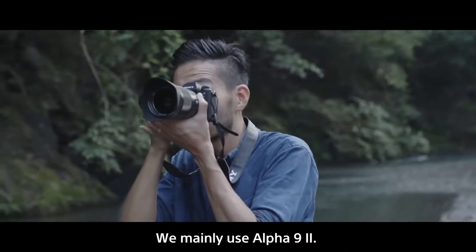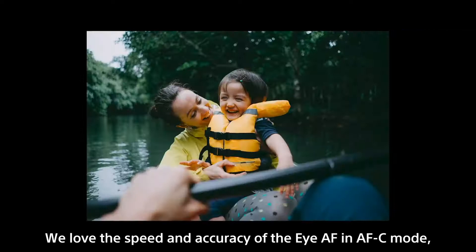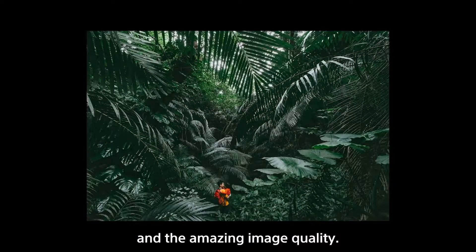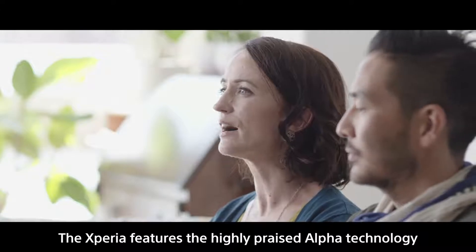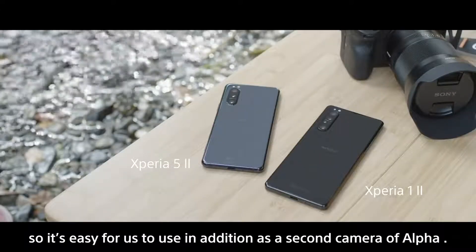We mainly use the Alpha 9 Mark II. We love the speed and accuracy of the Eye AF in AFC mode and the amazing image quality. The Xperia features the highly praised Alpha technology, so it's easy for us to use in addition as a second camera to the Alpha.